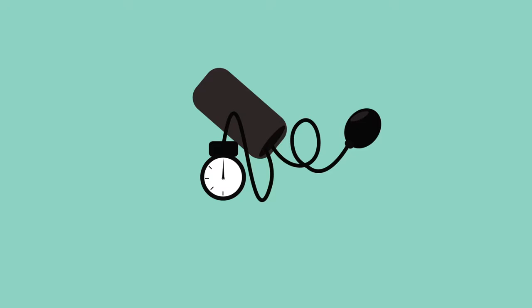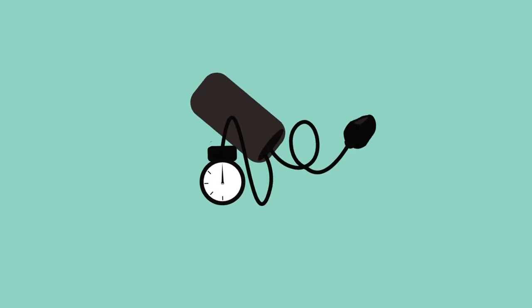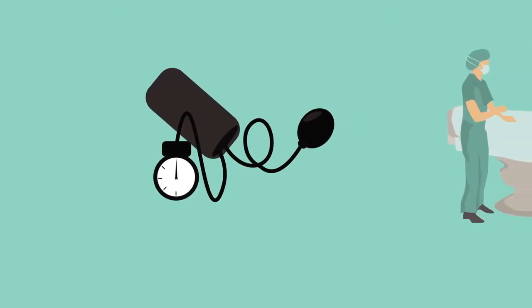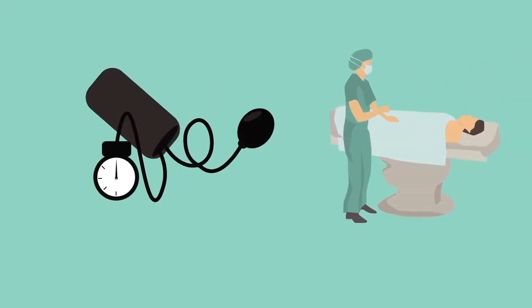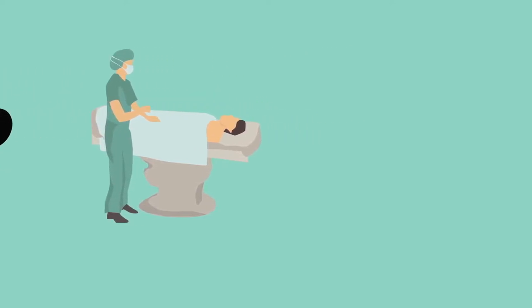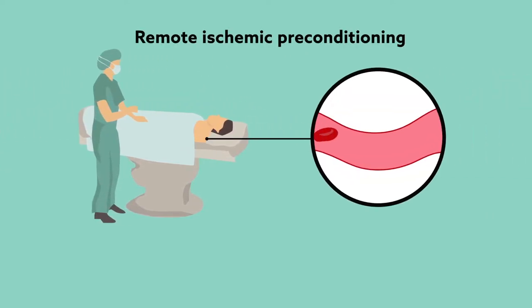a recent study suggests one promising approach, and it may be as simple as a squeeze on the arm. Focusing on patients deemed high risk for acute kidney injury, a team of investigators followed up on a recent clinical trial testing the efficacy of a potentially protective measure called remote ischemic preconditioning — a procedure in which a region of the patient's body is momentarily deprived of blood and oxygen. The hope is that this will train the rest of the body to tolerate reduced blood flow during surgery.